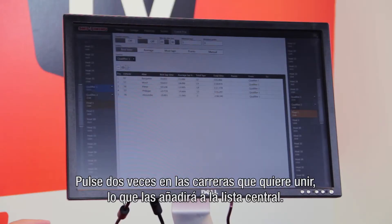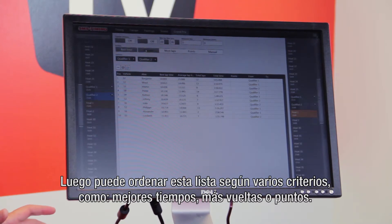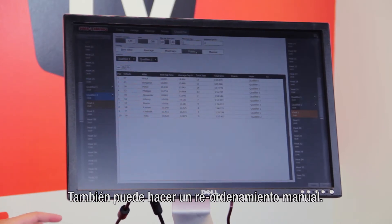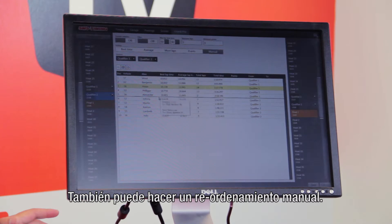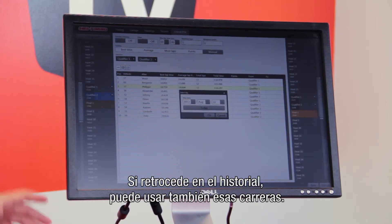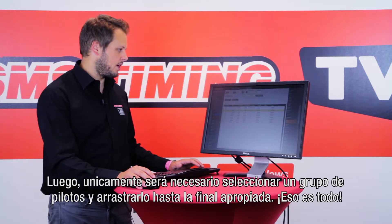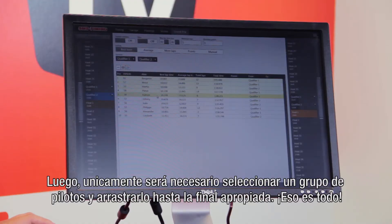You double click on the races you want to merge — this adds them to a central list. Then you can sort this list on various criteria like best time, most laps, average time, points, etc. You can also do manual reordering. If you go back in history you can use races from previous days as well. Then it's just a question of selecting a block of drivers and dragging them to the right final.